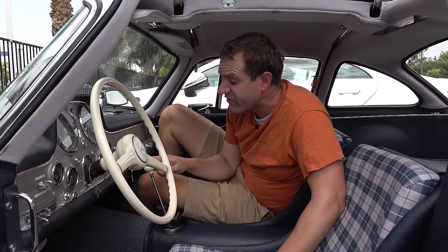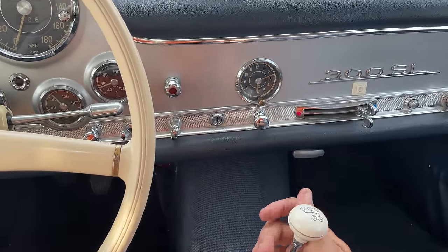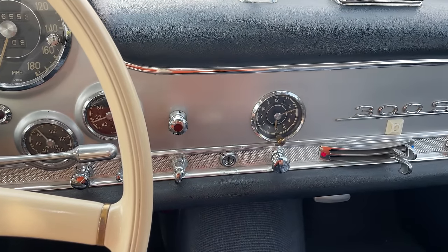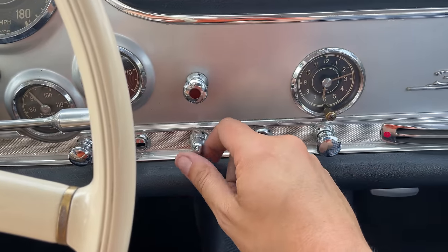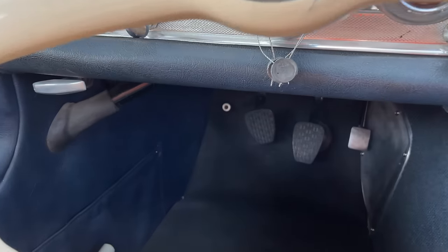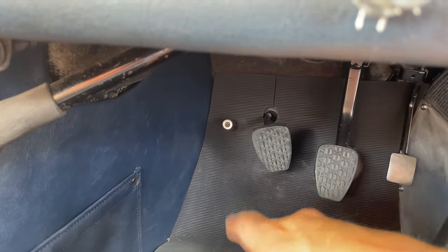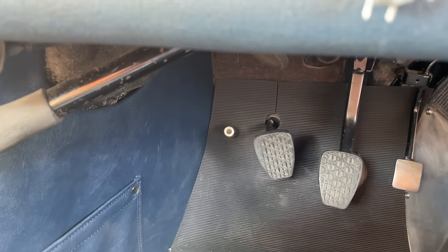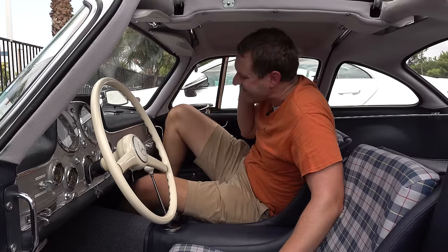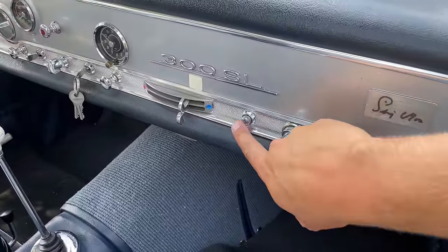Next, another interesting control: the ignition switch is in the center of the dashboard, pretty much next to the gear lever, rather than just next to the steering column like in most cars. To the left of the ignition switch, this little switch controlled the headlights. The high beams, however, were controlled in the driver's footwell — you'd press this little switch like on the dead pedal to turn them on. This is fairly common of cars from this era, but it's crazy to imagine today. My very favorite quirky control is this little button on the passenger side of the dashboard that controls the horn.